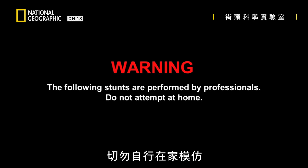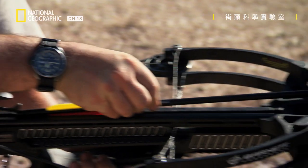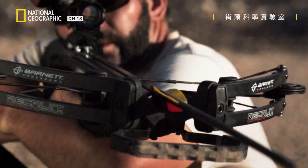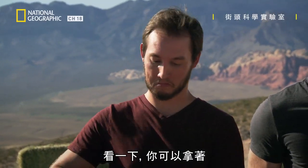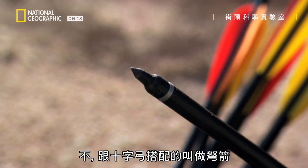The following stunts are performed by professionals, do not attempt at home. Don't be scared of me — it is a crossbow. Have a look at that, you can hold that. What is it? I think it's an arrow. No, it's not. In crossbow terms, it's called a bolt.